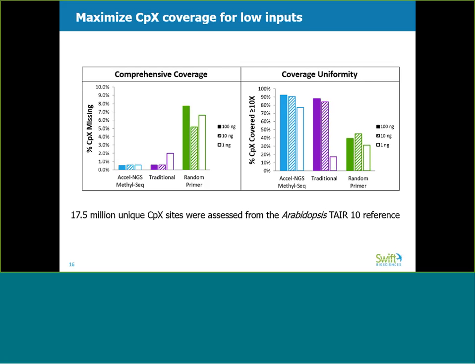An ideal methylation study is one which shows comprehensive coverage of all CPX sites, but also one that shows consistent coverage uniformity. In the left-hand panel, we examined comprehensiveness of coverage of CPX sites by looking at the percent of CPX sites that were not covered at all. In the right-hand panel, we examined coverage uniformity across the methylome by looking at the percent of CPX sites covered at least 10 times. Examining the performance of the traditional kit in purple in both graphs, you can see that while only a few sites are missing, shown on the left, coverage uniformity is severely compromised at 1 nanogram, shown on the right.